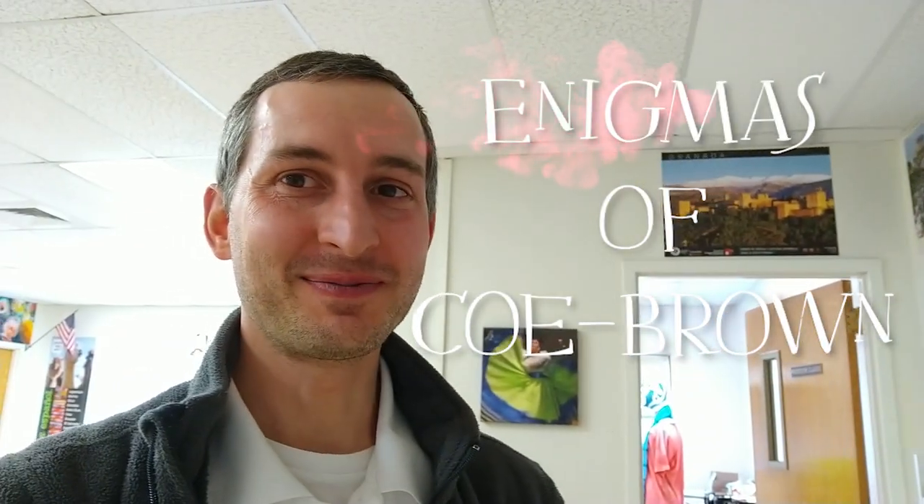Hey, CoBrown. Welcome back to another exciting episode of Enigmas of CoBrown. On this week's episode, we're going to take a look at an iconic, yet seldom seen, area of the CoBrown campus. It's the Pinkham Hall Tower. Come along.